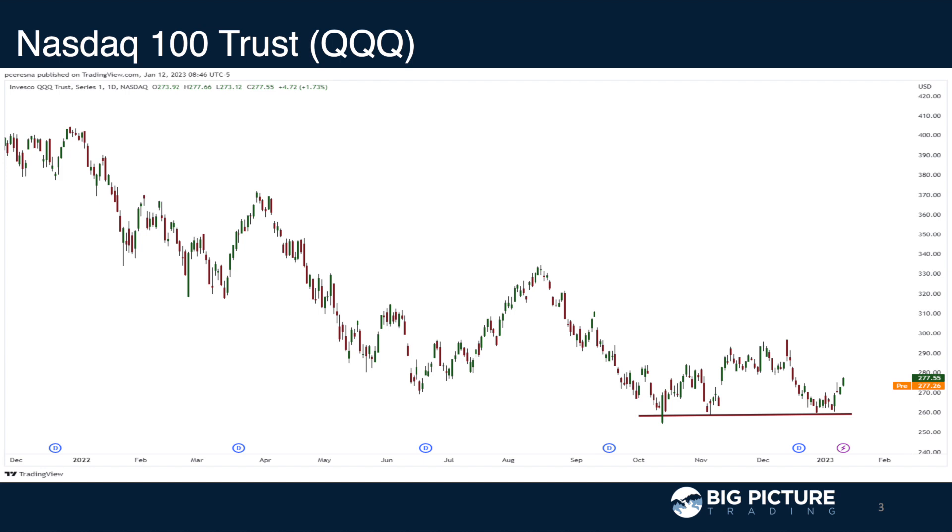That denotes an upside move of about 288-289 or so, with resistance at 290. And if you break above that, then we have a nice way to move up to around 300 to possibly 312. On the downside, we have 271 or so right now, and support again is at the 260 area. If we break below that, 254 is the low from October. And if we break below that, then we're looking at the February 2020 highs pre-COVID.